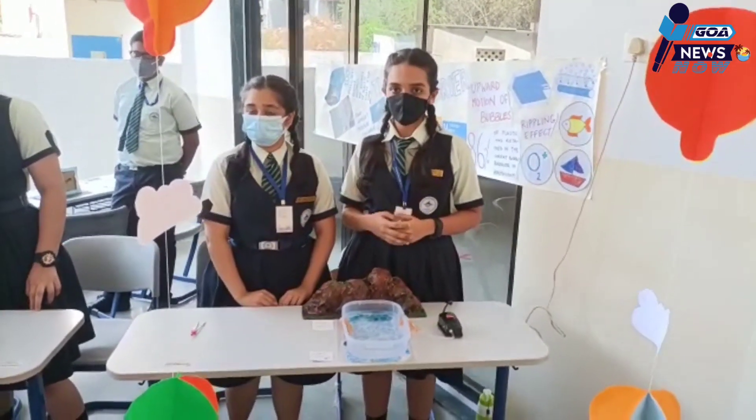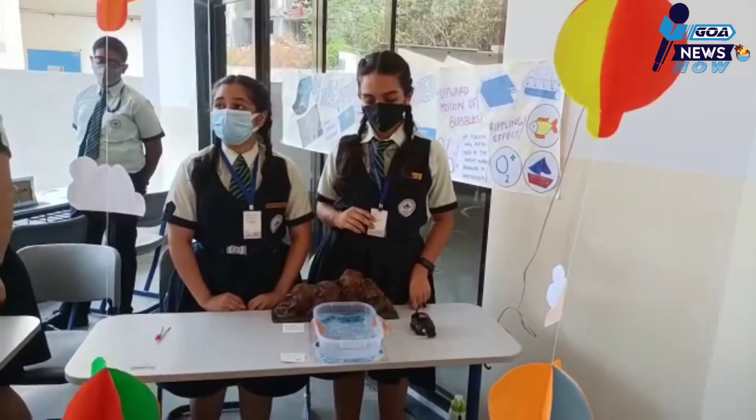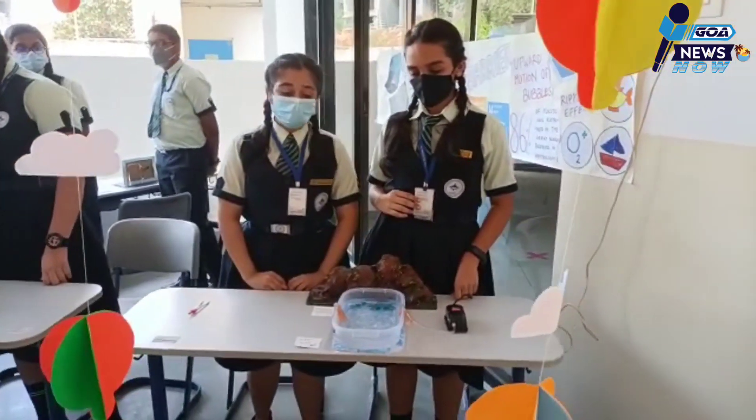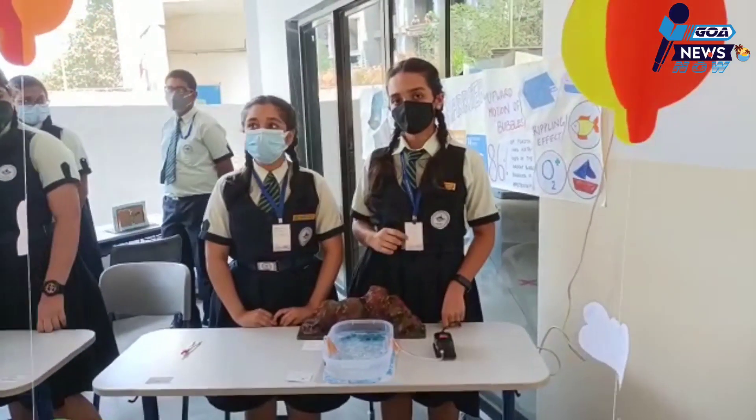The world produces 327 million tons of plastic every year. The promotion of this plastic is the problem to be addressed. The solution being presented is a bubble bath — a smart solution to plastic technology.